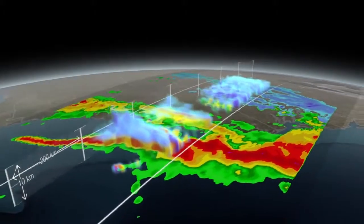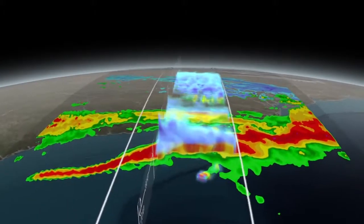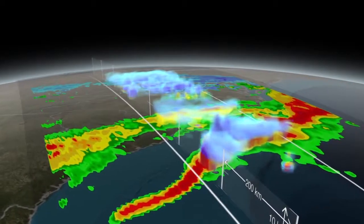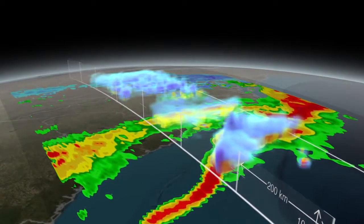Farther north, over West Virginia, Virginia, and Maryland, the postfrontal part of the storm has much lower cloud tops, and they are composed of snow, which falls at the surface.